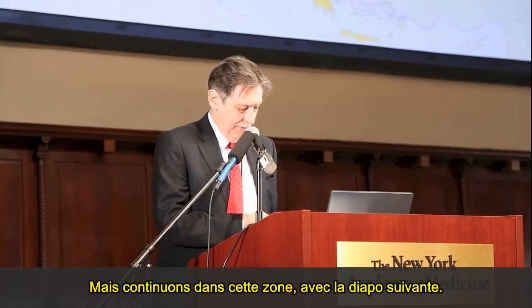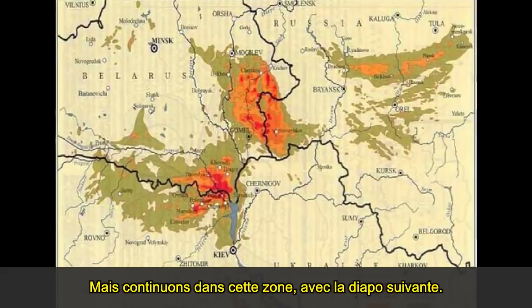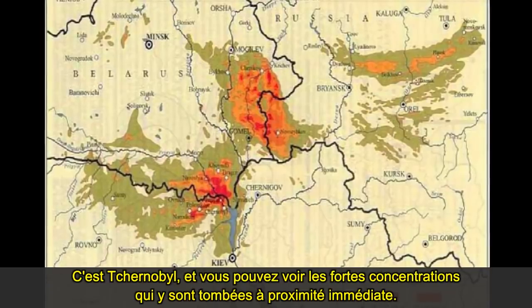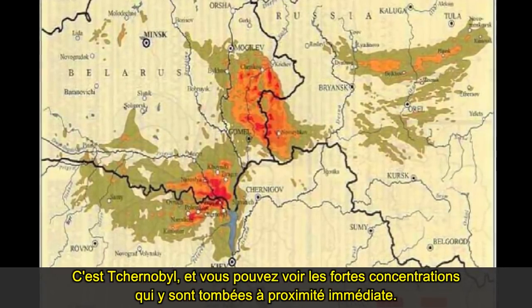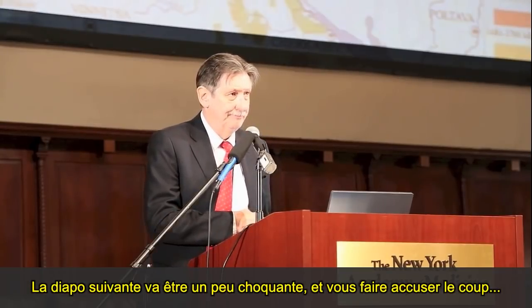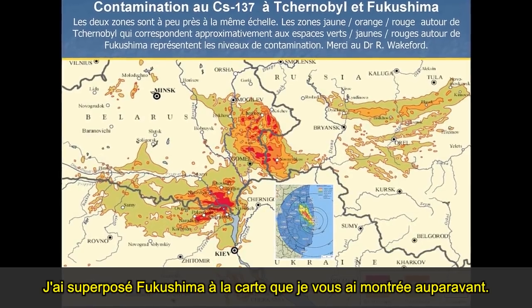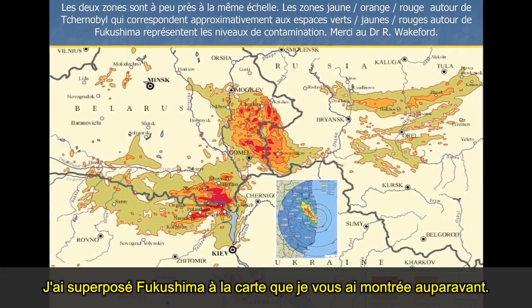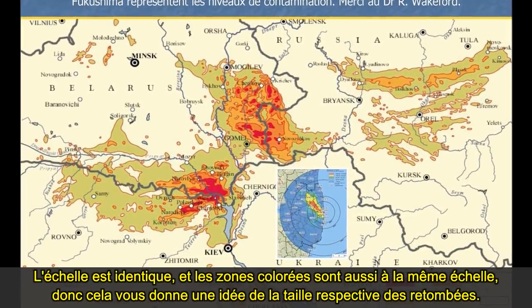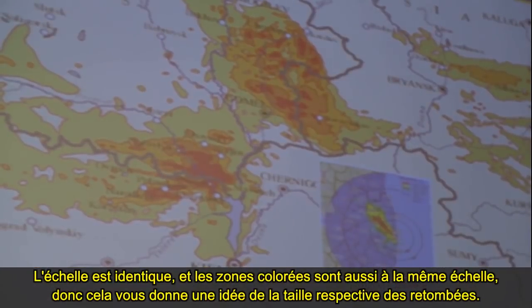I'm going to look at the Chernobyl area. This is Chernobyl, and you can see the concentrations which fell — these are high concentrations in the immediate area. I've superimposed here Fukushima on top of the map I showed you previously, at the same scales. The colors are roughly to the same scale, so it gives you an idea of the respective sizes of the fallouts.